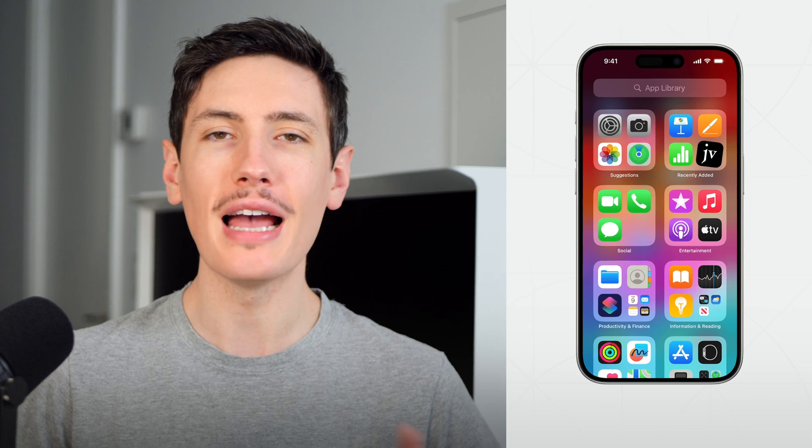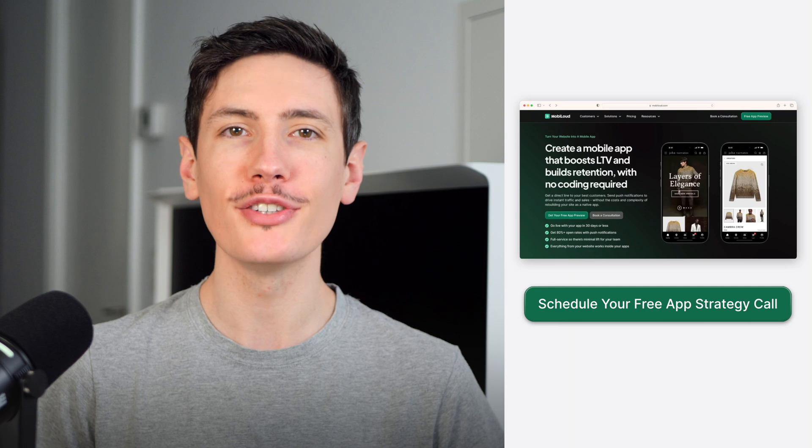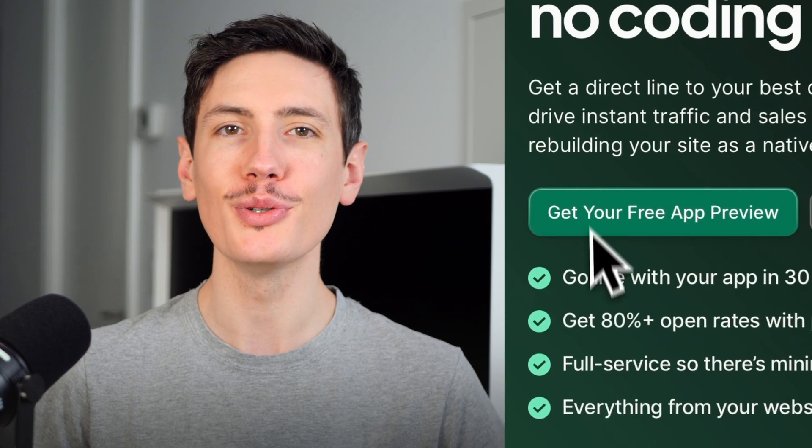So why lose revenue every day you don't have an app? Launch a direct channel to your best customers in just four weeks, all without the cost and hassle of traditional development. Book your free strategy call and get a free preview of your brand's app.